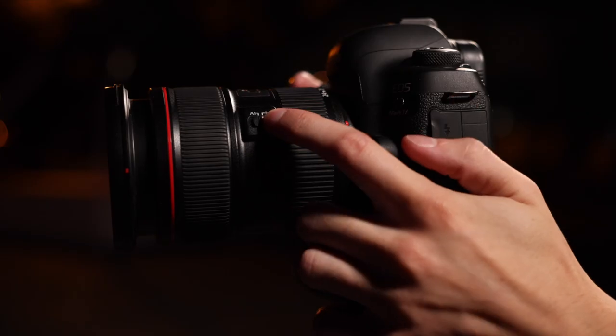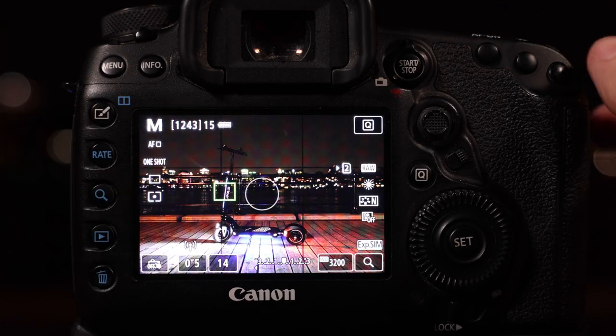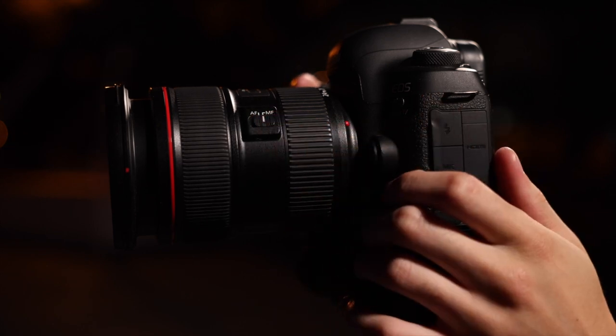The first thing you're gonna want to do is set your camera to autofocus and choose one point on the scooter for it to autofocus on. Once that's set, switch it to manual — you won't need to change it again. You don't want to trust your eyes for this part, especially in low-light situations. Trust your camera's technology; it knows better than you.